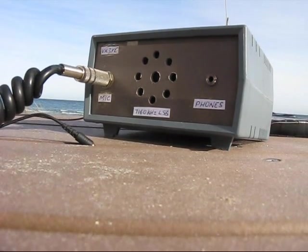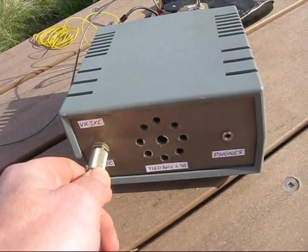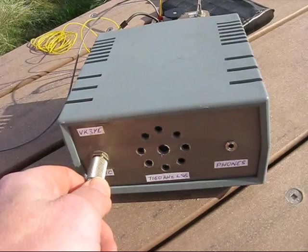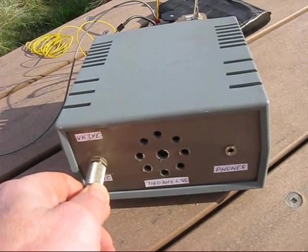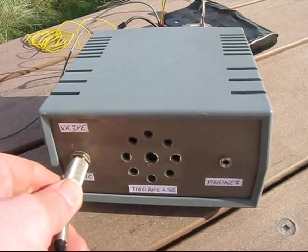VK3 Yankee Echo, VK3 Mike Echo. Colt. Here we go. Crank that back — that's Jane Beckins. That's fine, wasn't there. VK3 Yankee Echo, VK3 Mike Echo. VK3YE, VK3FAAJ.